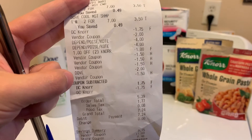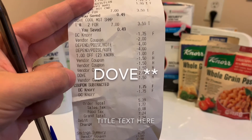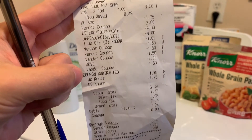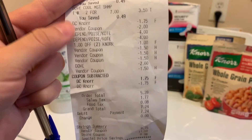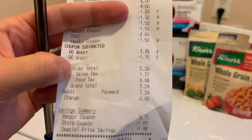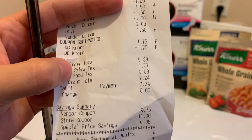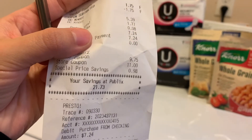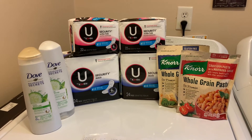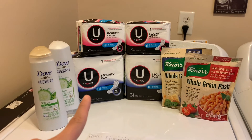The cashier had trouble with one of the $1.50 U by Kotex coupons and with the $1 off of two Noor coupon. When she called over the manager, they were able to get them to go through. But then it temporarily removed the $1.75 digital, before adding it back. My subtotal was $5.39 and with tax it was $7.24. I had a total savings of $21.73. I got back a total of $10 on Ibotta — $1 each for the Dove shampoos and $2 for each of the Kotex, giving me $10.